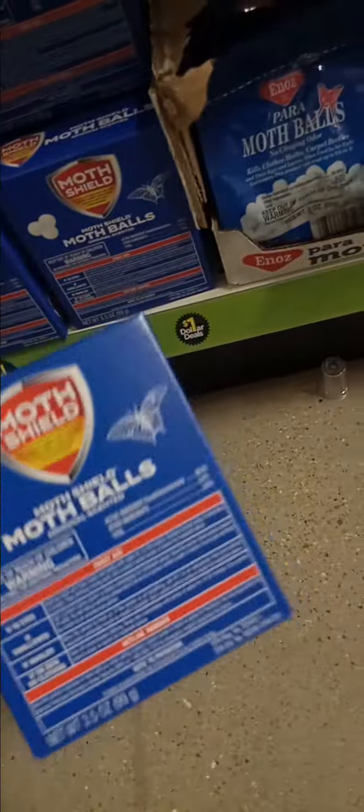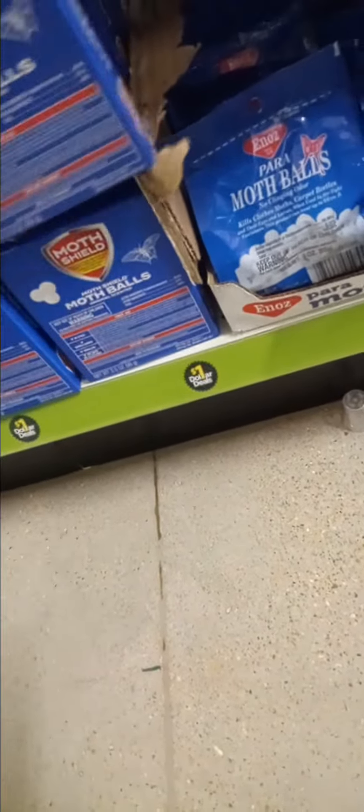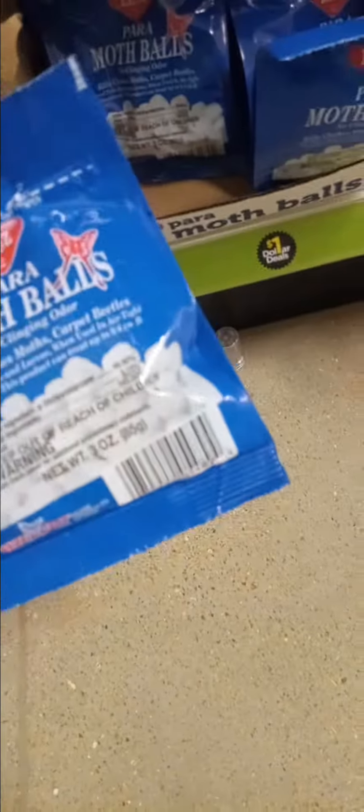Of course we need the mothballs. The mothballs are here at Dollar General on the Dollar Isle, because you know it's that season — it's snake season. This one is 3.5 ounces for a dollar, and this one is 3 ounces for a dollar. This is at Dollar General.